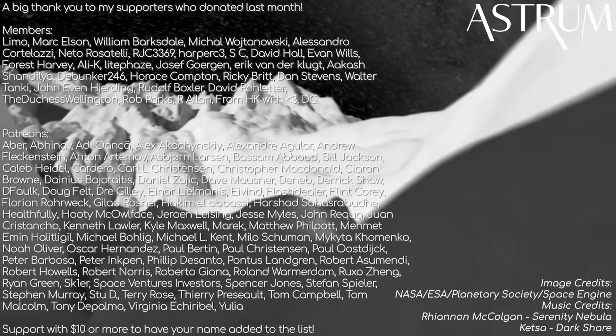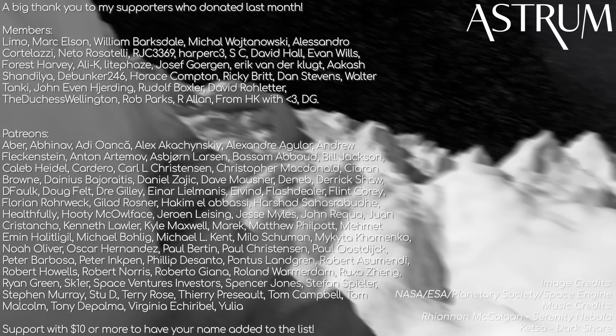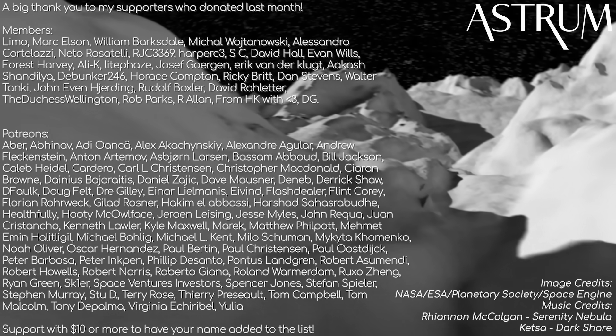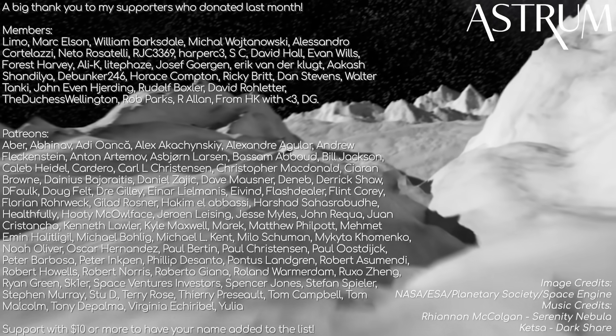Thank you to my patrons and members for making videos like these possible with their monthly support. If you want to support the channel too, be sure to check out the links in the description. Liking, sharing, and subscribing really go a long way as well. All the best, and see you next time!